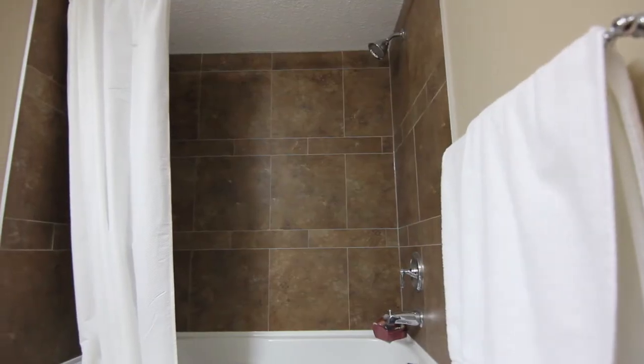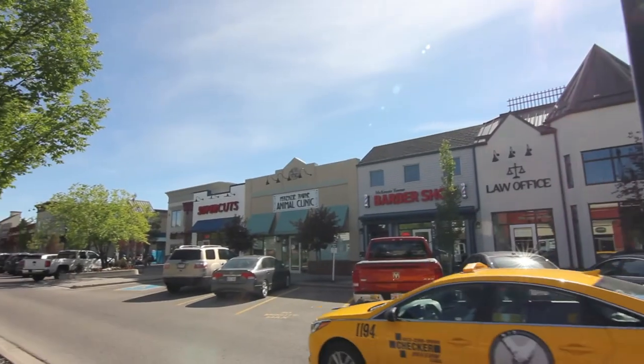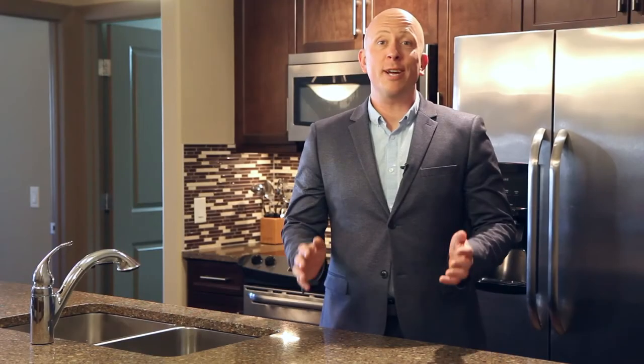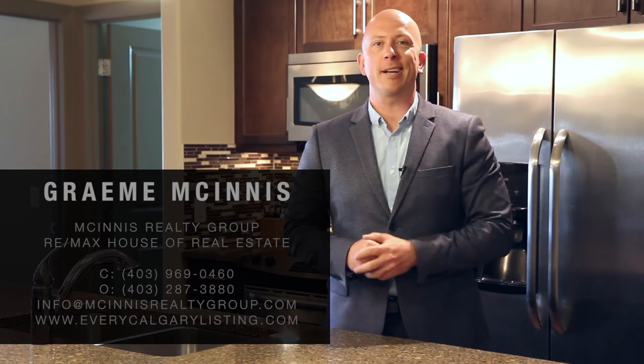Two titled parking stalls and a storage locker complete the package. Thanks for checking out my newest listing, everyone. Hope you enjoyed it, and don't forget to check out all of our featured listings at www.everycalgarylisting.com. See you next time.